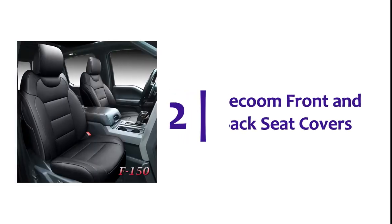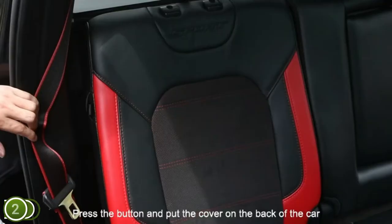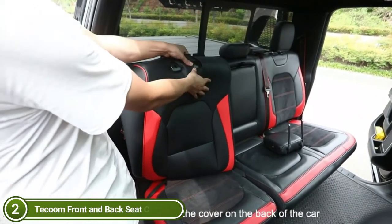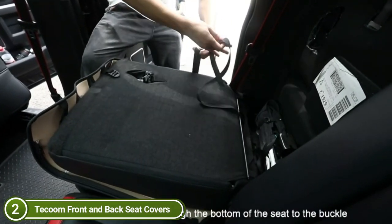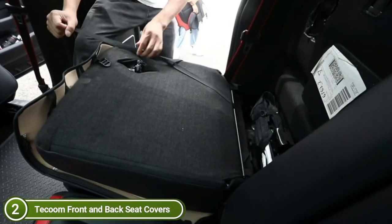Number 2 on our list: Tecoom front and back seat covers. The seat covers are constructed from high-quality leather to offer you an easy and stylish method to shield your seats from dirt, dog hair, dust, and UV radiation. They're resistant to fade, soft to the touch, and designed for long-term use. The set includes five seat covers: two for the front seats, two for the back seats, and a console cover.